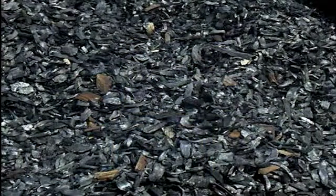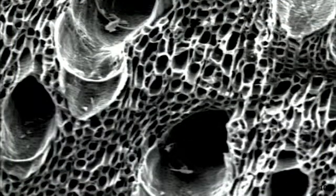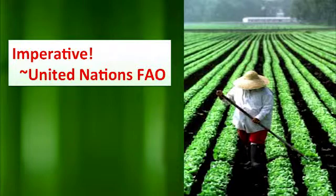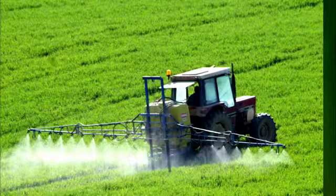Biochar is basically a very high-grade charcoal, depending on how it's made. Its purpose is to act both mechanically and biologically on soils. You can see by a blow-up of biochar why it does that — it has a lot of surface area, and it has a lot of interaction with biology. The United Nations says it's an imperative that we use biochar for the purpose of agriculture.